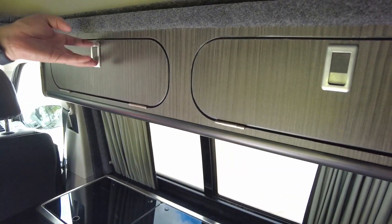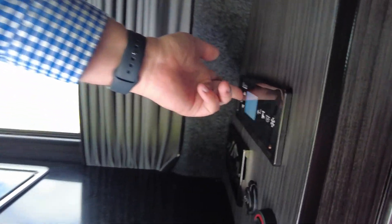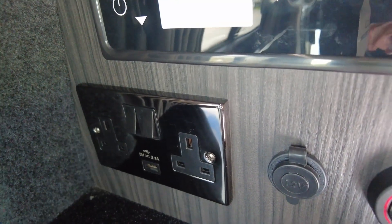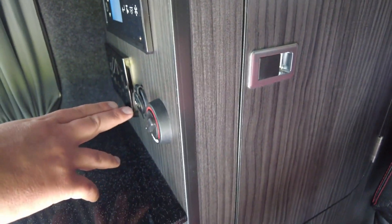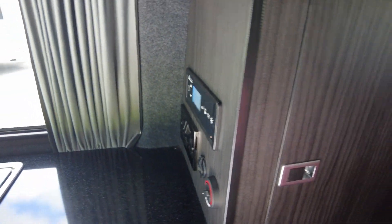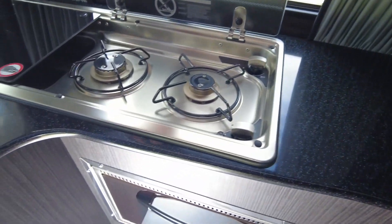We've got storage lockers up here, and the main control panel for your van just there — that's just turned it on. You've got light switches and all the other bits on there, plug sockets, 12-volt USB points, and we've got Webasto diesel heating on board as well. There's storage in there and your solar regulator just in there as well.